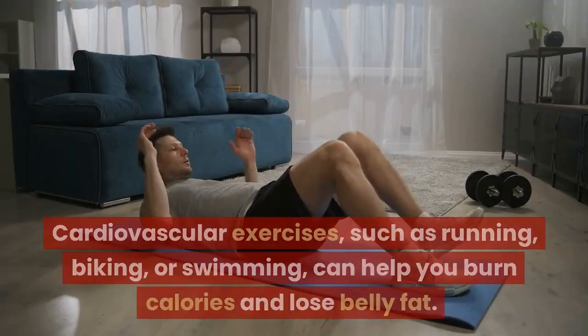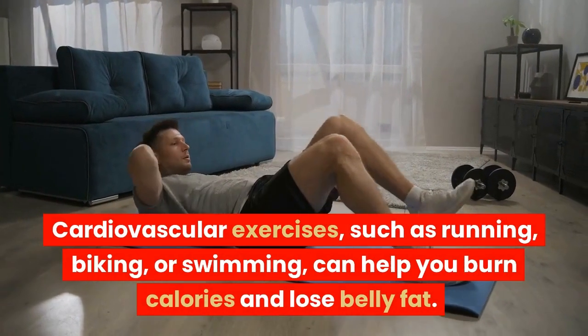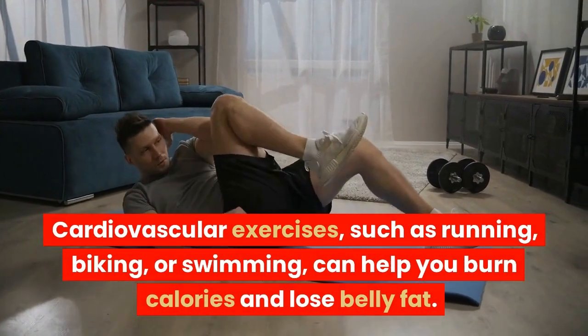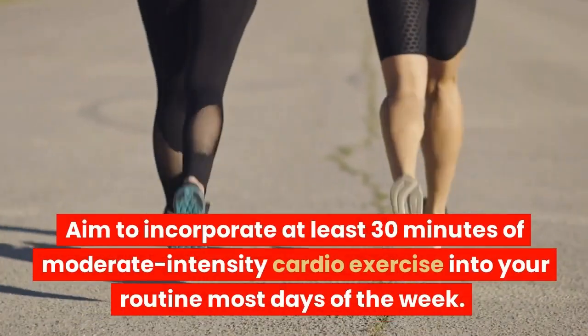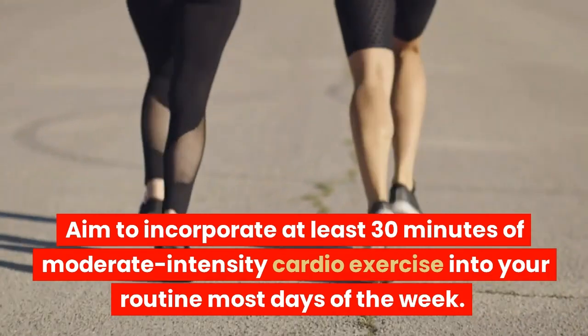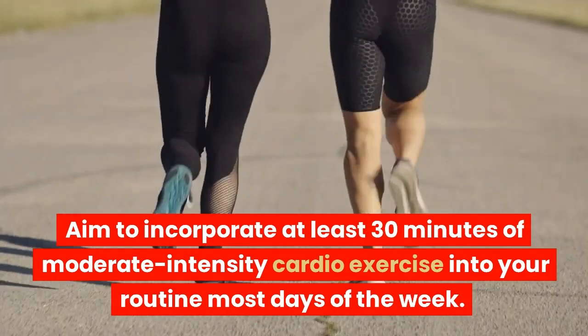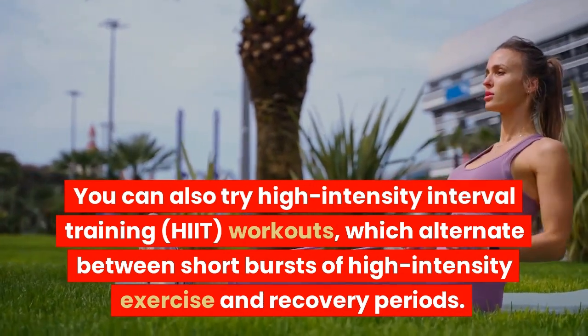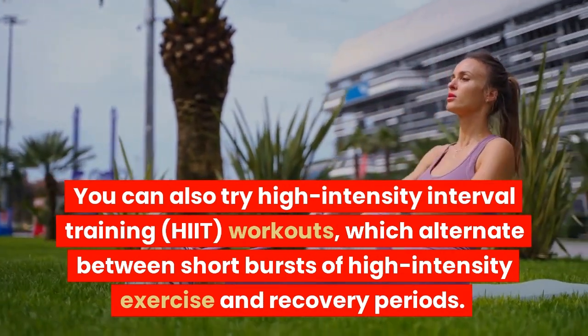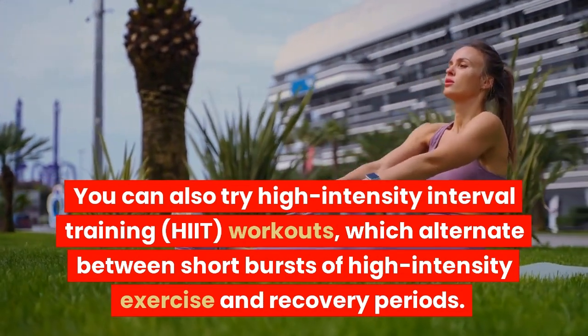Do cardio exercises. Cardiovascular exercises, such as running, biking, or swimming, can help you burn calories and lose belly fat. Aim to incorporate at least 30 minutes of moderate-intensity cardio exercise into your routine most days of the week. You can also try high-intensity interval training, or HIIT, workouts, which alternate between short bursts of high-intensity exercise and recovery periods.